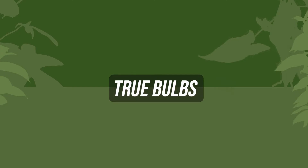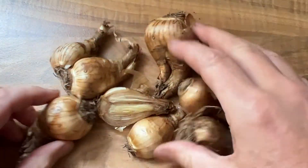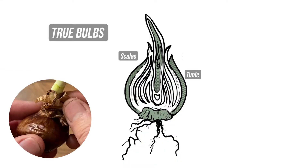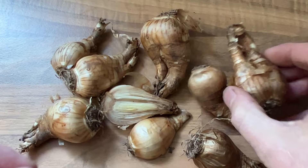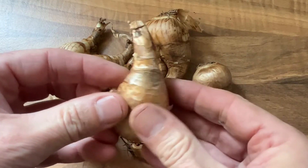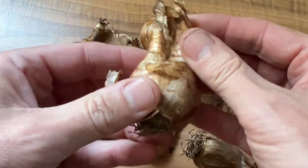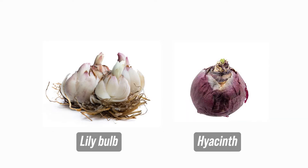True bulbs. A true bulb is probably the type most well known by non-gardeners. It is a package of fleshy scales wrapped in a tunic, usually with a small basal plate and a shoot at the top that emerges from deep within the bulb. Scales are modified leaves and contain the food necessary to sustain the bulb during dormancy and into the next active growth cycle. They may be loose and open like those of a lily, or tight and compact like those of a hyacinth.